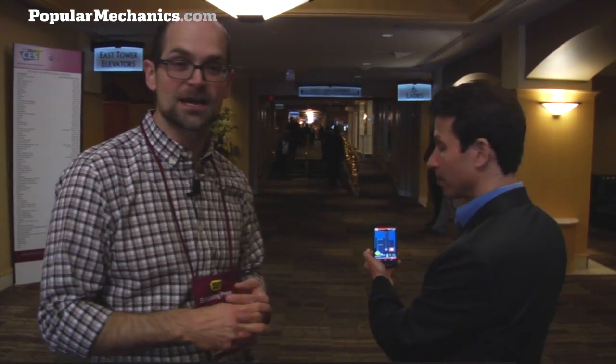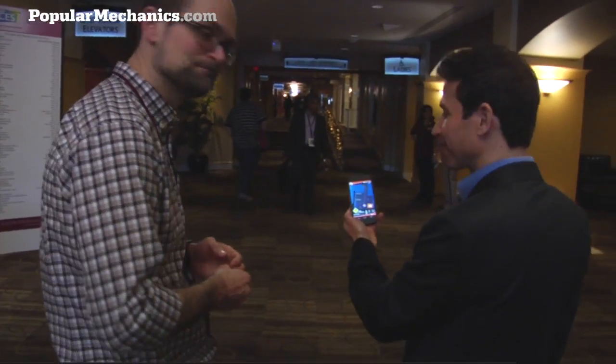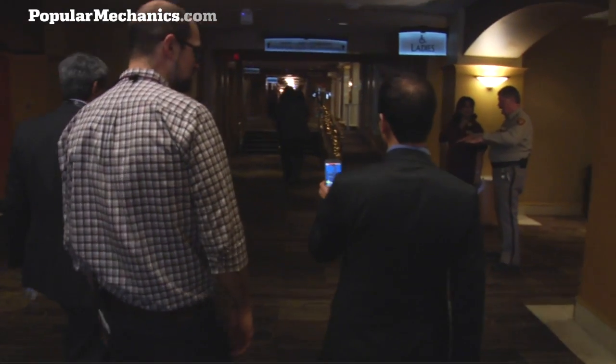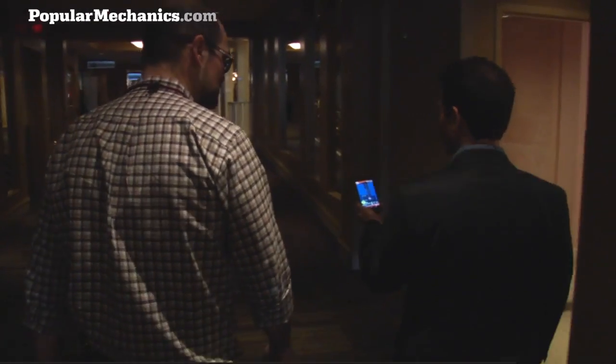Here we're actually going to take the phone and let it guide us up to the sixth floor where there's a suite waiting for us. Dave is going to hold it so that I don't crash into anything, but it's going to guide us down the hallway. Let's go. You can see it's got a full plan of the building in it, and we're going to go up this ramp here.